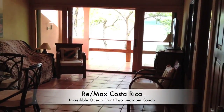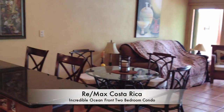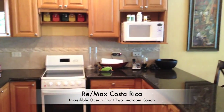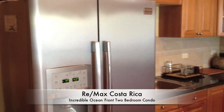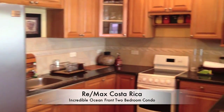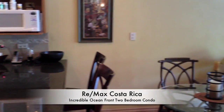Upon entering, you notice that the place is completely upgraded. Granite countertops, exotic hardwood cabinets, an oversized Frigidaire Professional refrigerator. Absolutely spectacular. Everything is included. Completely turnkey.